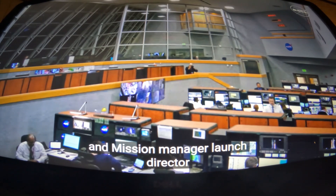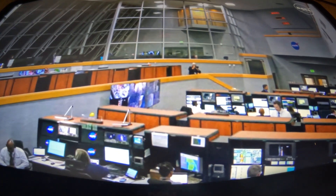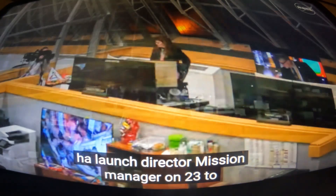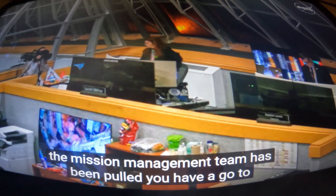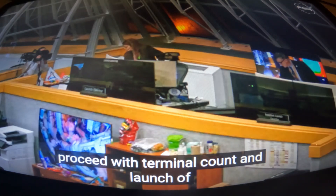Launch director, mission manager on 232: the mission management team has been polled, you have a go to proceed with terminal count and launch of Artemis One.